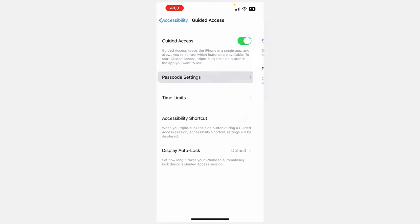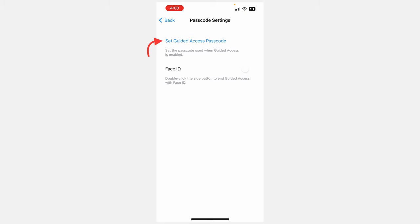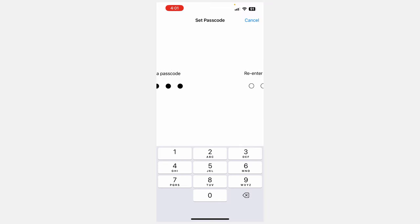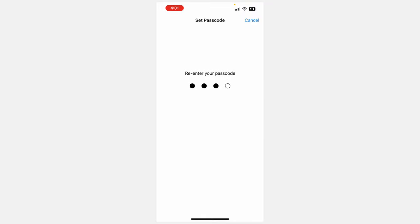Then just go into Passcode Settings. You need to set a passcode for Guided Access. I recommend making it the same as your iPhone passcode, obviously until your child is old enough to know that passcode.